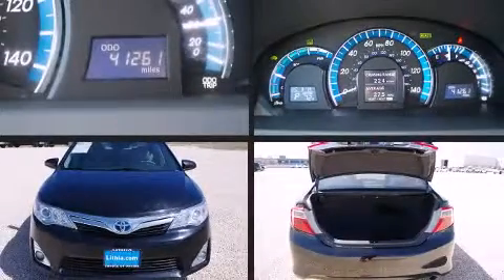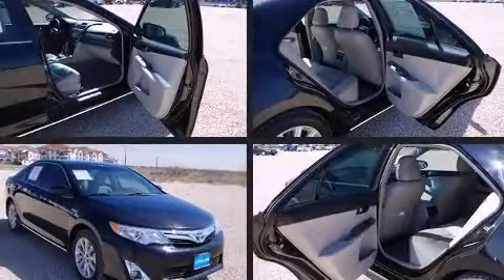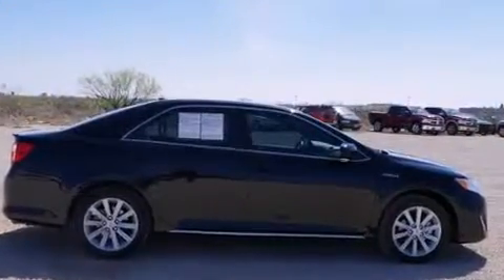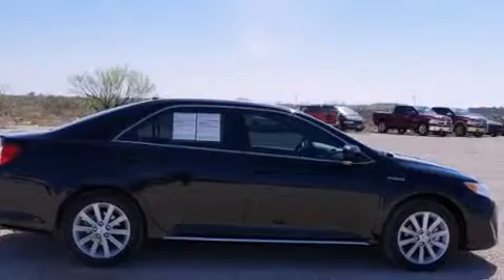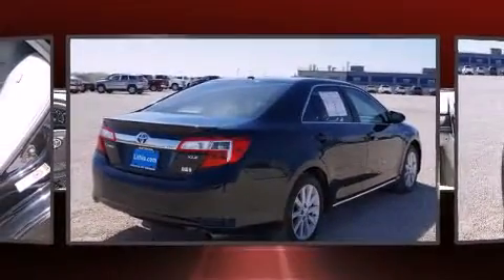The 2012 Toyota Camry Hybrid — this 4-door, 5-passenger sedan has just recently passed the 40,000 mile mark. It features an automatic transmission, front-wheel drive, and an efficient four-cylinder engine. Included features are an outside temperature display, remote keyless entry, and more.